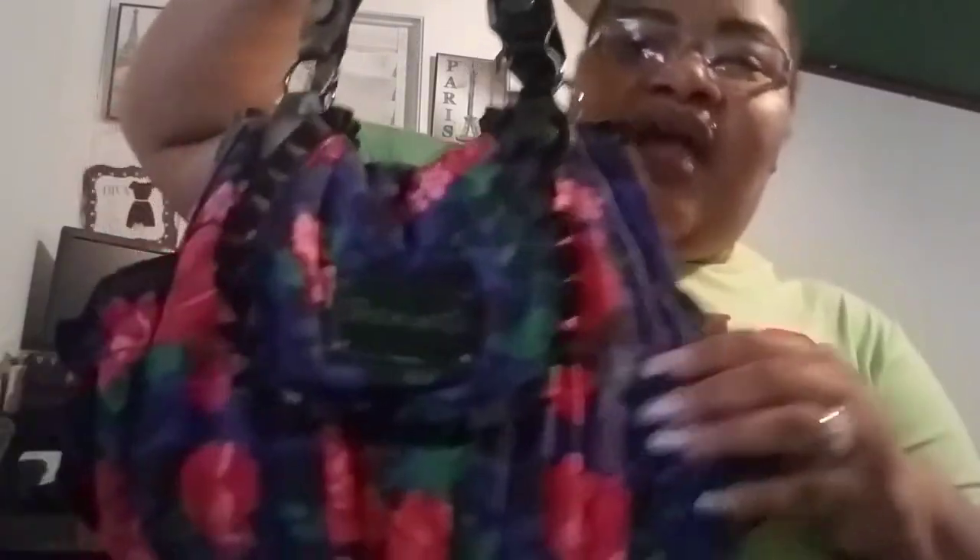This right here is a Betsy Johnson bag. It has little ribbons on the sides that you can tie up into a bow. This is Betsy Johnson — really cute. It's blue, looks purple but it's blue, and it has skulls and roses on it. It says 'Betsy' on a logo right there. It has a side pocket on each side. I haven't toted this in a long time — it has Betsy Johnson straps.